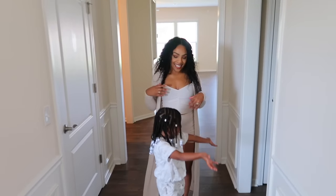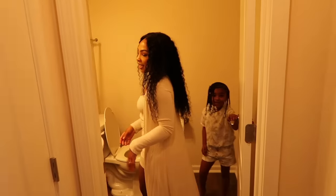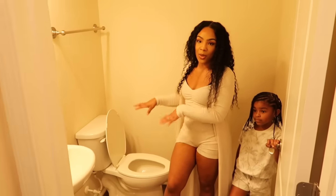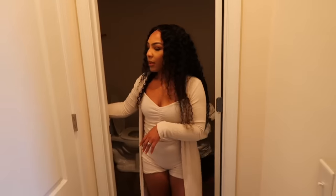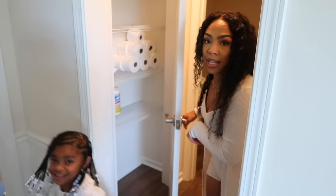On the first floor we have a bathroom — this is our half bath downstairs, just a toilet and sink, for guests whenever they come. Right here we have a closet — not sure what we're gonna do with each one of these closets.